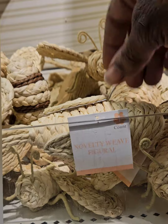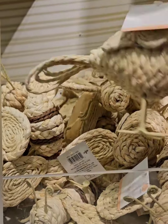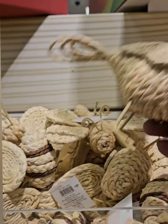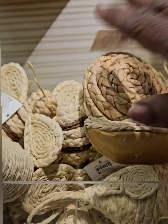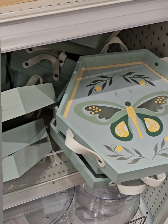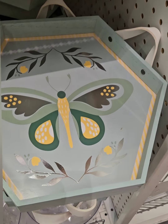These are coming in at three dollars. They also have birds here as well — super cute with the birdies. This is perfect for spring or summer, so grab those while you can.